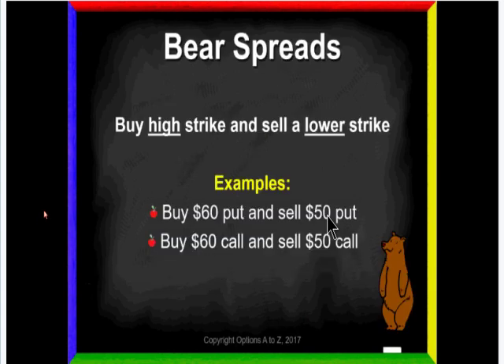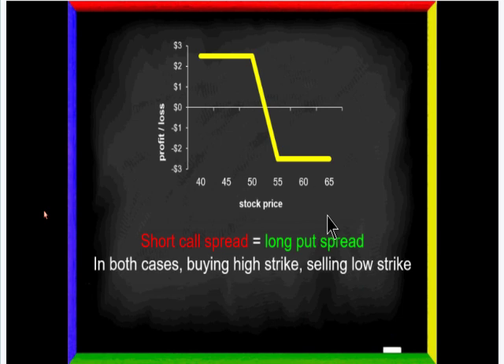Bear spreads are obviously just going to be the opposite. If you're buying the high strike and selling a lower strike, you've got some type of bear spread. So in the examples below: buying the 60 put, selling the 50 put; buying the 60 call, selling the 50 call; buy the 70 call, sell the 40 call. It doesn't matter. Buy the high strike, sell the low — it is going to be bearish. I can do it by being either long the put spread, which makes intuitive sense, or I can also get bearish by selling the call spread.